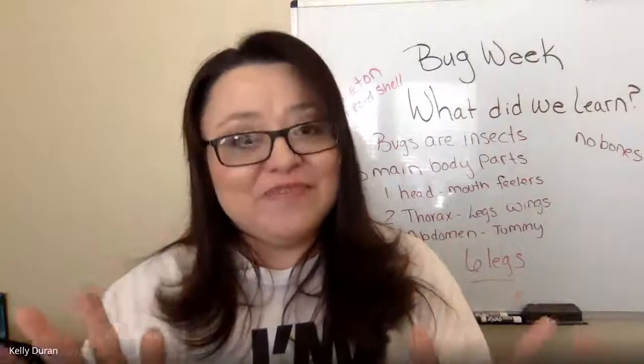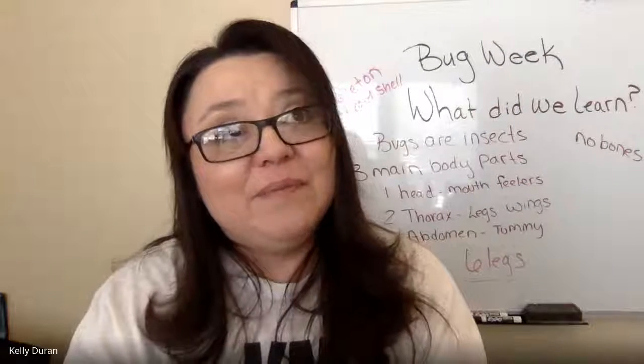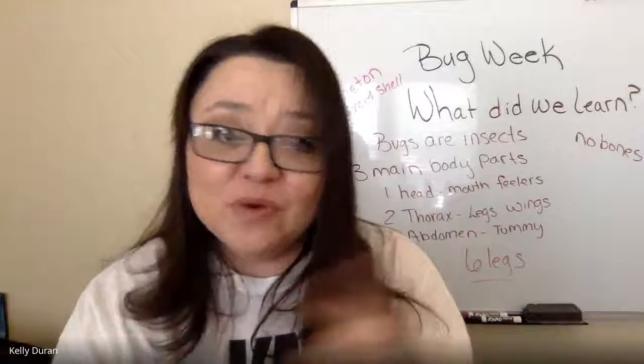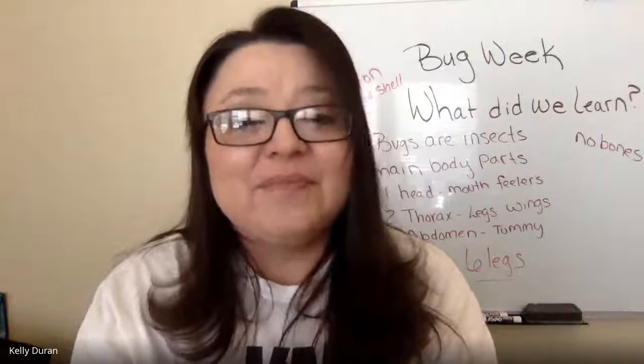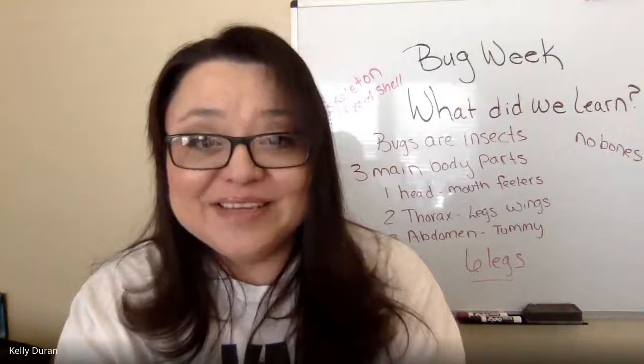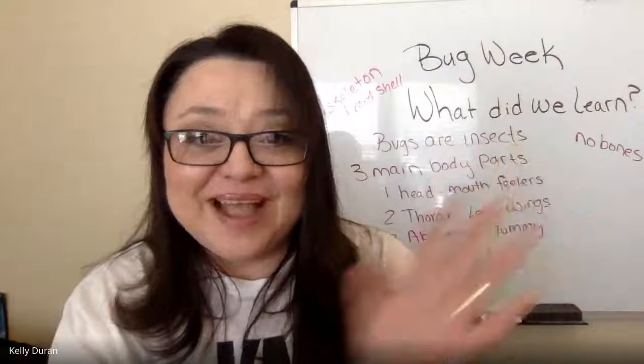That's it for me. Remember we will not have a meeting on Thursday. This is your one big assignment with one extra credit option. I will see you tomorrow at our meeting. I'm Miss G.